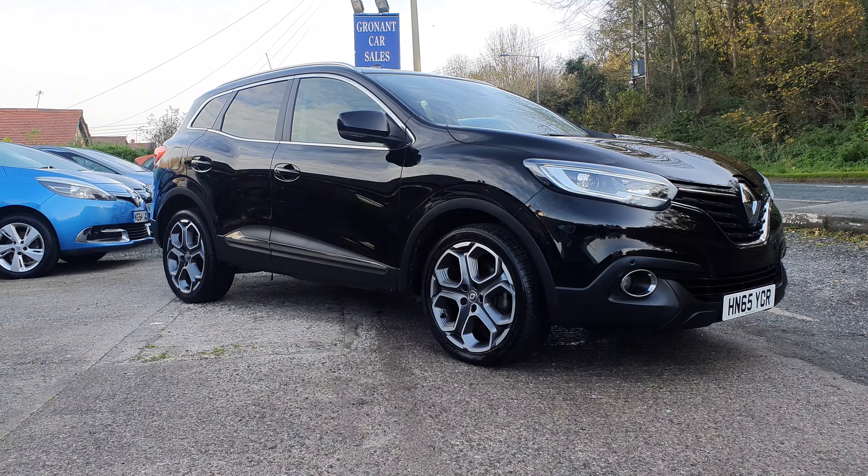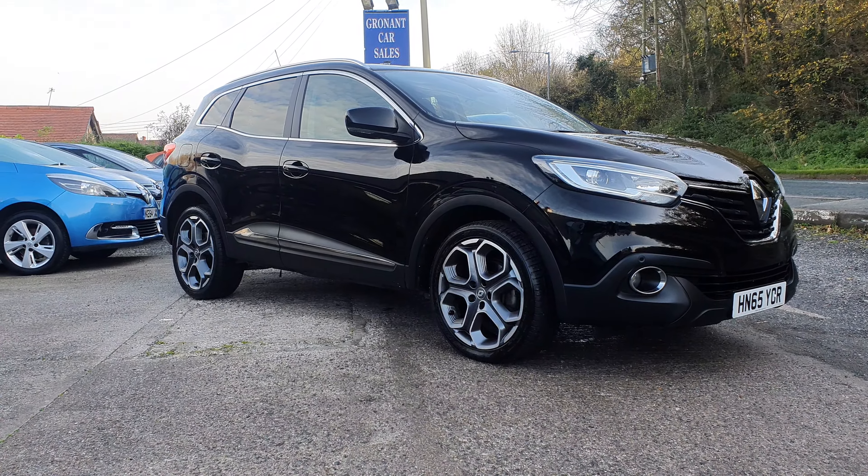Good morning, Mark here at Gronach Car Sales. The latest arrival onto our forecourt is a 2015, 65-plate Renault Kadjar 1.5 diesel, and I'm pleased to say it's the Dynamic S model, which means it's got the stunning 19-inch alloy wheels on it. Lovely looking car, great value. We'll do a quick walk-around video to give you a better idea of the vehicle's condition.